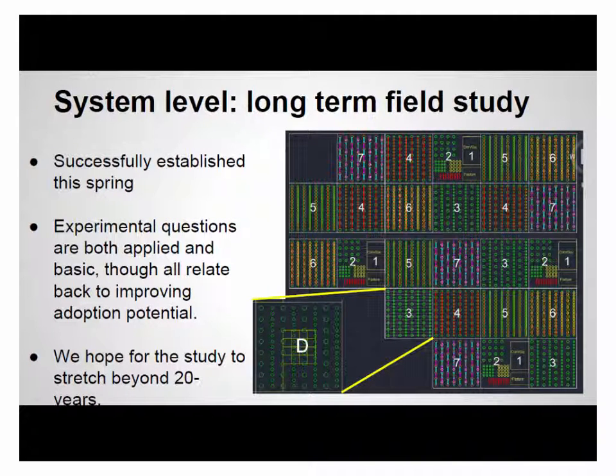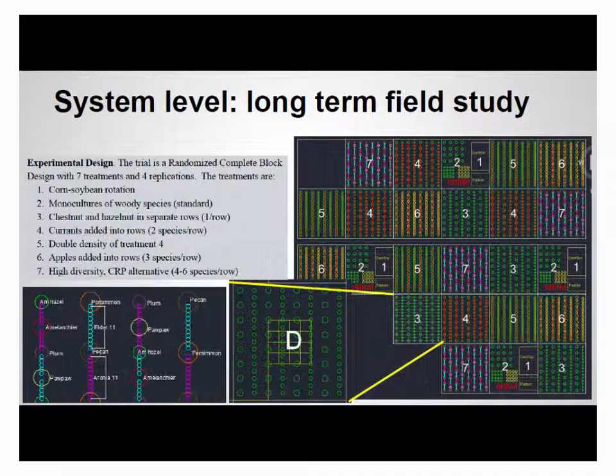At the actual experimental site, it was successfully established and all plants are now leafing out. There are seven treatments — you can see numbers one through seven — and four replications of each treatment. Treatments go from corn and soy to monocultures of woody species, then additions of one species per treatment. As you move from the initial mixed-species planting, each additional planting increases by one species or one crop. This is intentional so we can ascertain where ecological services or productivity are coming from — the goal was to have no gap when moving up in species number.